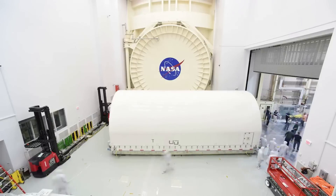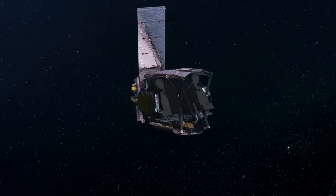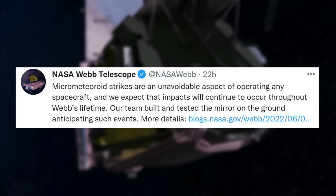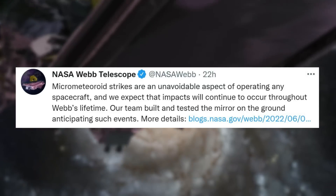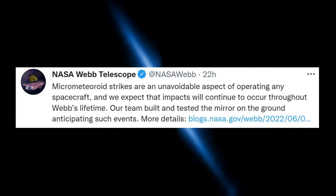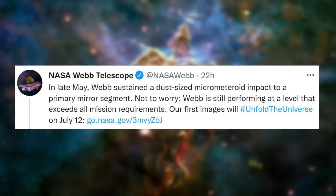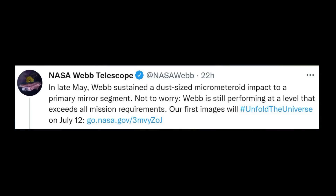Just yesterday, NASA gave us some information on a specific micrometeoroid strike on Webb's primary mirror. Specifically, they first tweeted saying: 'Micro-meteoroid strikes are an unavoidable aspect of operating any spacecraft, and we expect that impacts will continue to occur throughout Webb's lifetime. Our team built and tested the mirror on the ground anticipating such events.' They followed up with another tweet mentioning that in late May, Webb sustained a dust-sized micrometeoroid impact to a primary mirror segment. Not to worry — Webb is still performing at a level that exceeds all mission requirements.